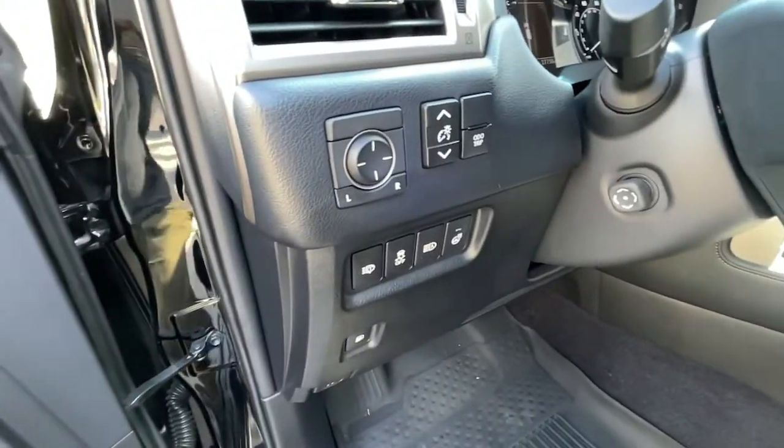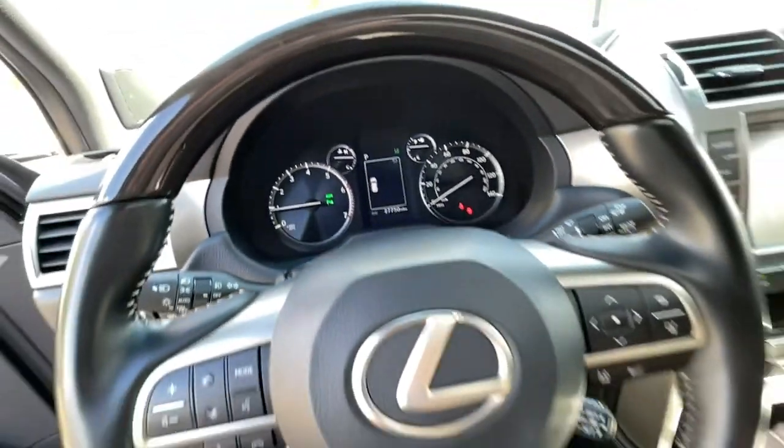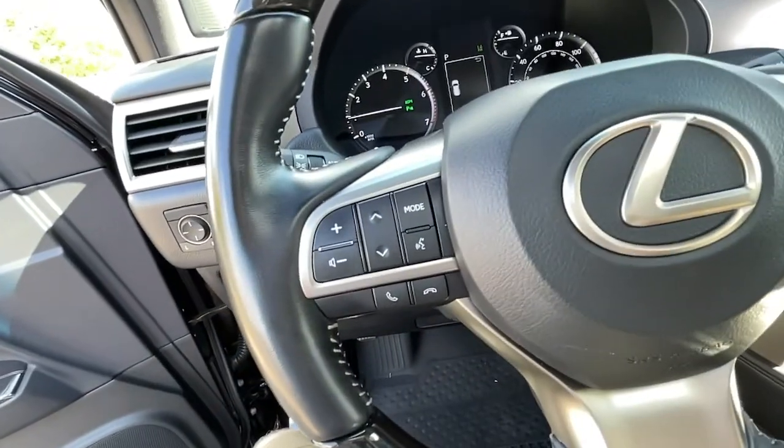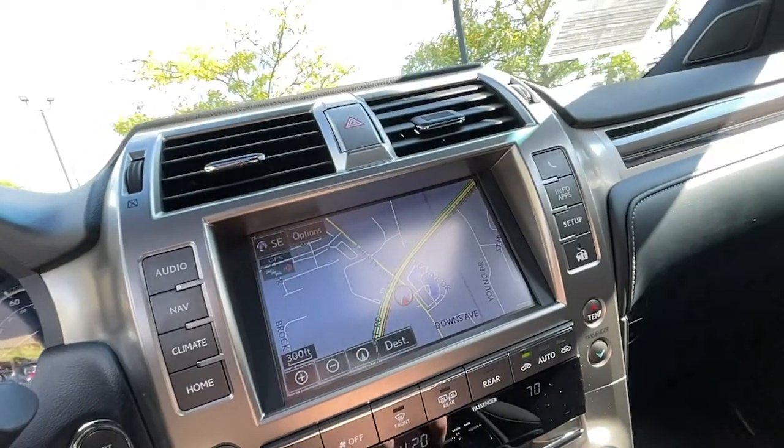Heated driver's seat, third-row seat, keyless entry, navigation system, heated mirrors, fog lamps, iPod, MP3 input, keyless start, lane-keeping assist, cooled driver's seat.